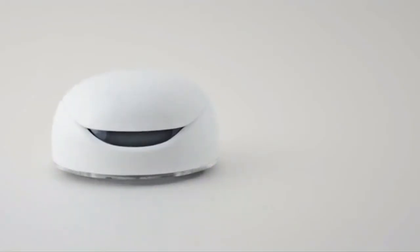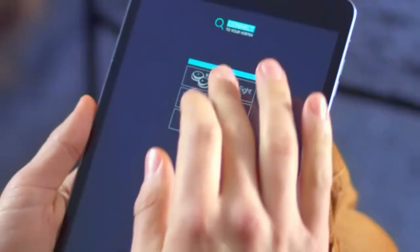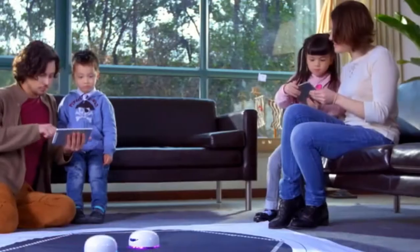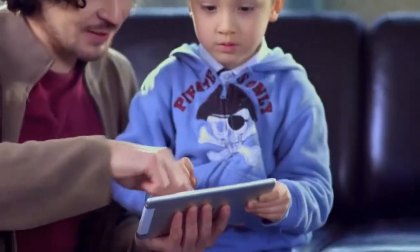Vortex is a revolutionary product for children. It is a smart and responsive robot that kids can play with and program. Using the Vortex and apps, kids can play different games, learn about robotics, and even create their own. Playing with Vortex is incredibly fun and easy thanks to its unified system and intuitive app.